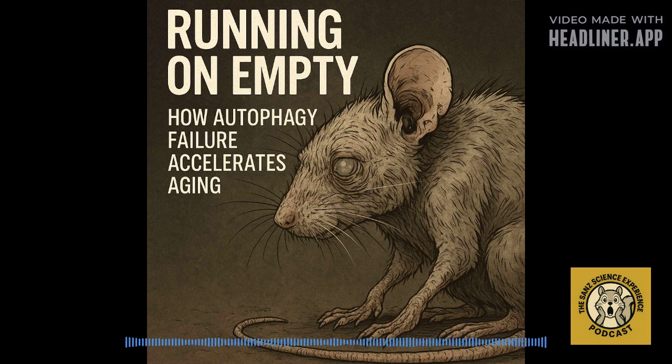This whole picture — this cumulative systemic decline — is driven by reduced cellular cleanup, by faulty autophagy. The mice also showed clear signs of increased inflammation throughout the body and more DNA damage accumulating, both classic hallmarks of physiological aging. This research offers a powerful, almost undeniable conclusion: the competency of autophagy is directly linked to healthspan and lifespan.